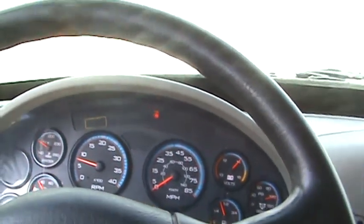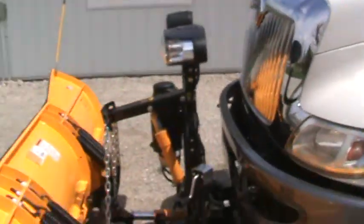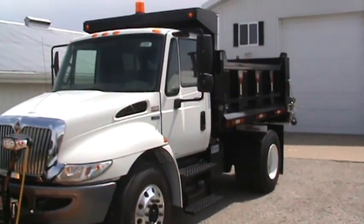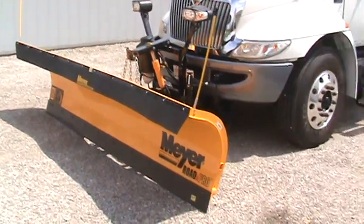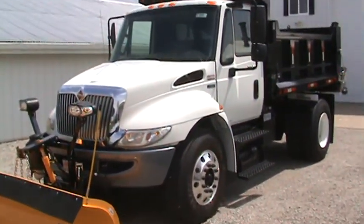167K miles, all the books are in it, inside's perfect. That concludes the video on the 2013 International 4300. Get a hold of me at 260-437-4577. Thank you.